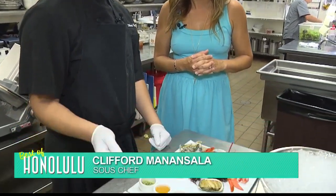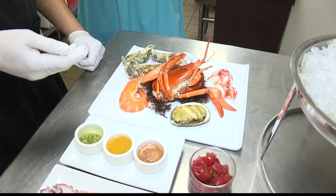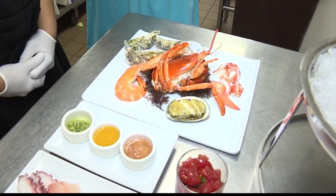A lot of the product that we bring in is actually local. We got Kona Kampachi, Ahi, Kona Lobster, Kualoa Oysters, Kona Abalone, Kauai Shrimp. So a lot of this is local.